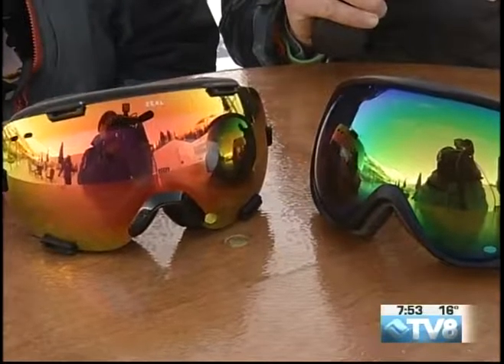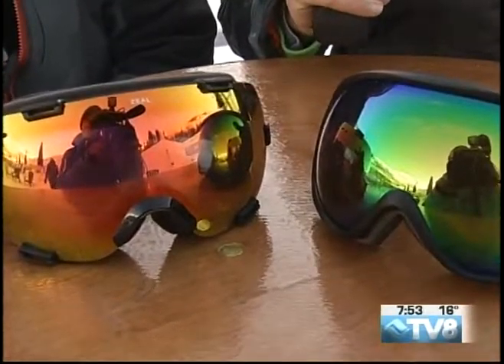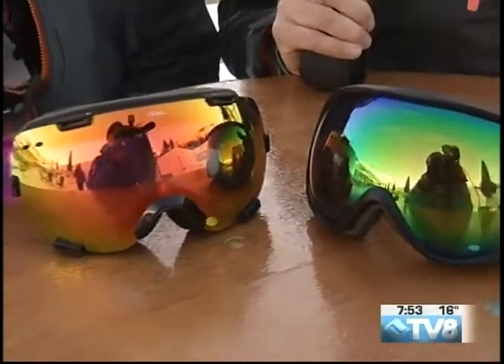Welcome back to Golden Peak for the Slope Style Men's and Ladies Finals today at the Burton U.S. Open. Joining us, I've got Mike Lewis, and he is one of the guys on the sales and marketing team — he wears a lot of hats, a lot of goggles, so to speak, with Zeal Optics.